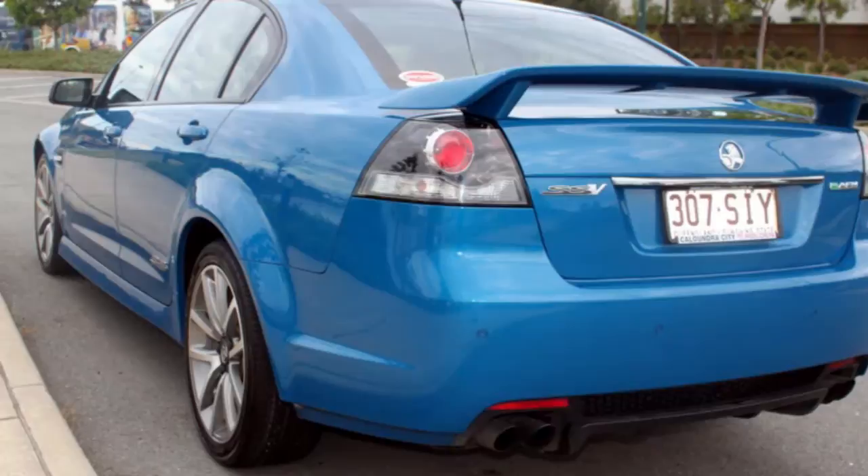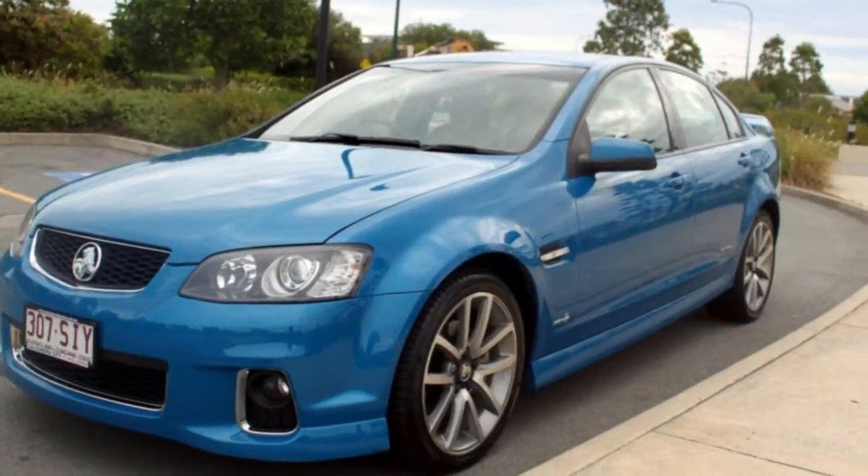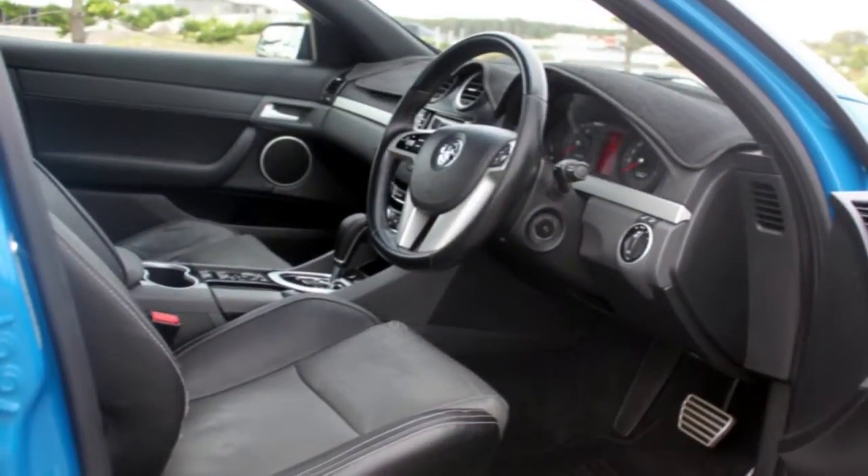This vehicle has all the features you could dream of: remote central locking, cruise control, alloy wheels, power steering, climate control.